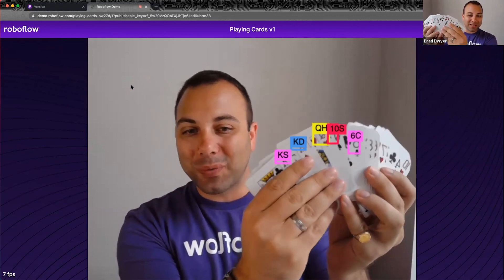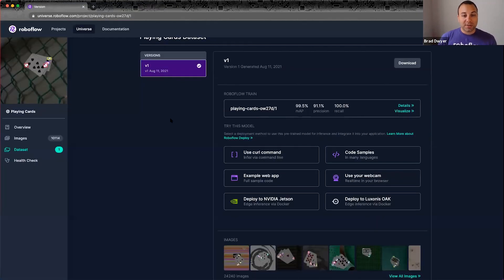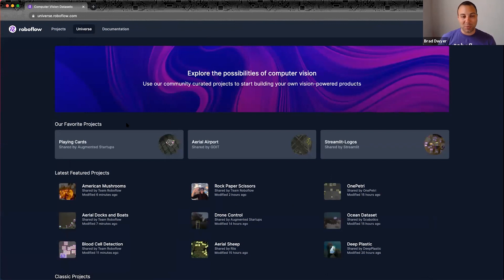We're really excited about this because now you don't have to know anything about computer vision to use computer vision in your applications. You can use this model and dataset that Ritesh collected and trained to create an application — let's say a blackjack card counting app or a World Series of Poker odds calculator — all without touching the data at all. You can use this as an API and let Ritesh do all the hard work, connecting software developers with the community of data scientists and computer vision practitioners.